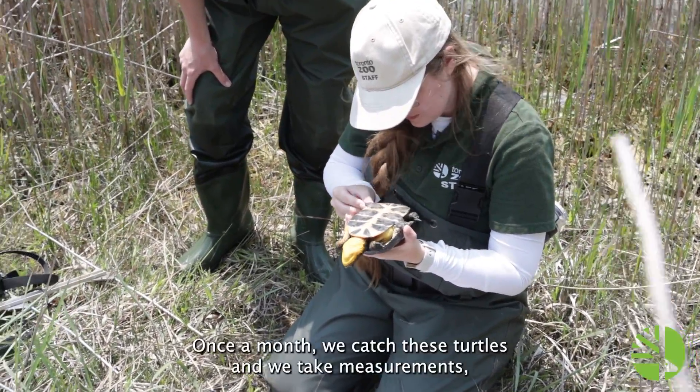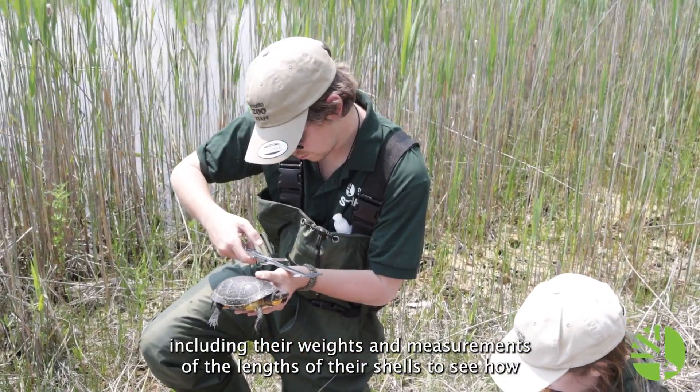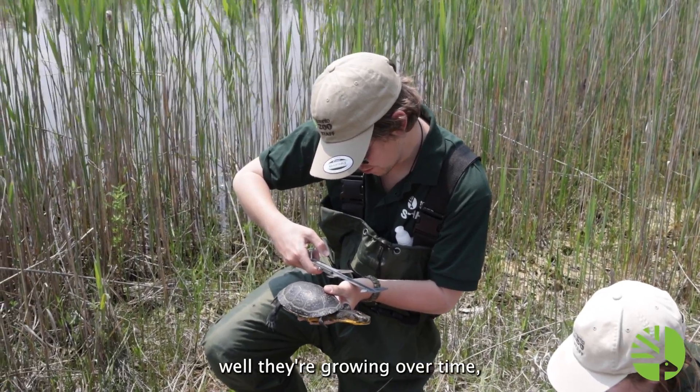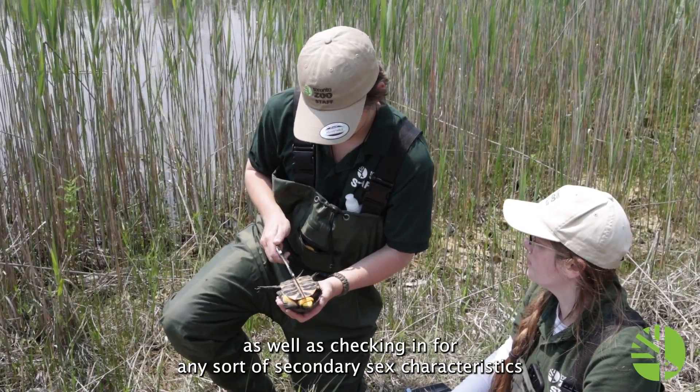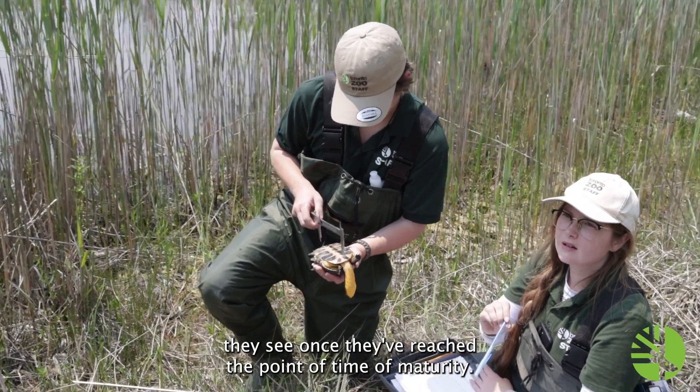Once a month, we catch these turtles and we take measurements, including their weight and measurements of the lengths of their shells to see how well they're growing over time, as well as checking for any sort of secondary sex characteristics to see once they've reached the point of maturity.